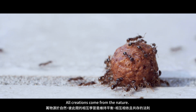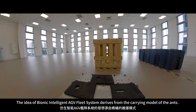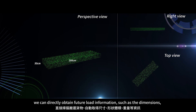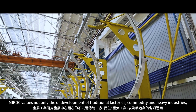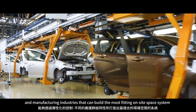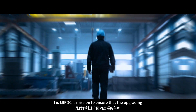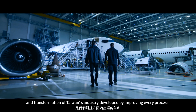All creations come from nature. Learning from each other is the principle for balance, dependence, and coexistence. The idea of the BI-AGV system derives from the carrying model of ants. It reforms the existing AGV. With the LIDAR scanning system, we can directly obtain future load information, such as the dimensions, the shape, the volume, and the mass. MIRDC values not only the development of traditional factories, commodity and heavy industries, and manufacturing industries that can build the most fitting on-site space system by such flexible control in varying carrying groups, but taking a new step for the industries. It is MIRDC's mission to ensure that the upgrading and transformation of Taiwan's industry is developed by improving every process.